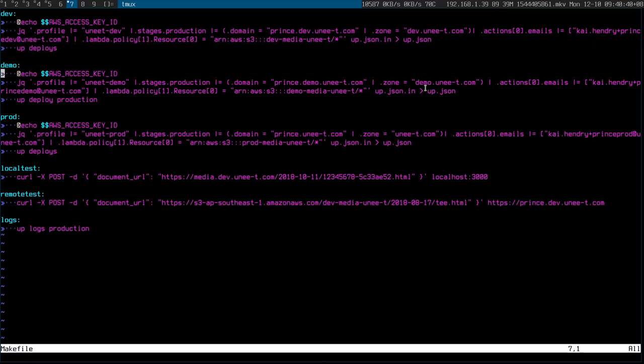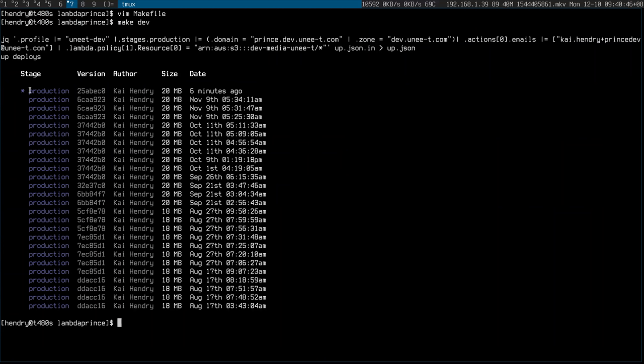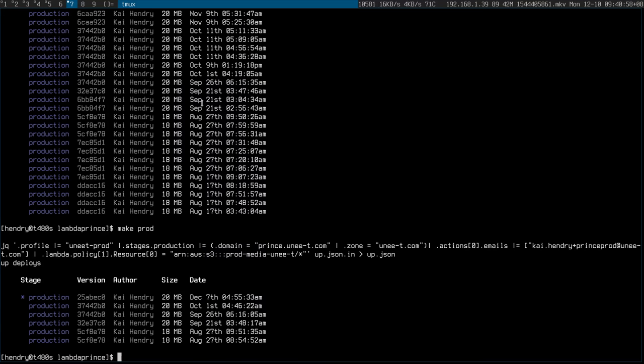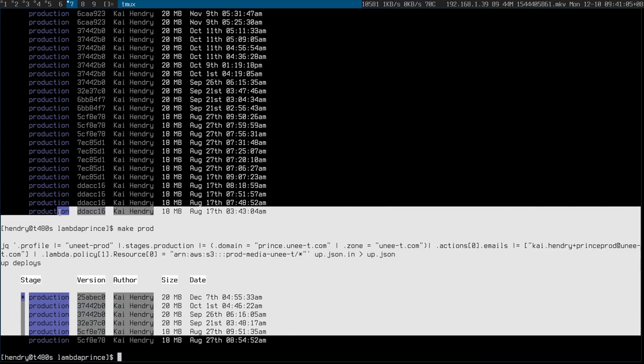Another way I was considering is creating a Prometheus check to highlight version inconsistencies between accounts, as a DevOps monitoring solution. Unfortunately, Apex Up isn't built for multiple account deployment, which is why I have this Makefile. As you can see, if I run 'make dev', I can see the version in dev is 25 and the version in prod is also the same version — good.